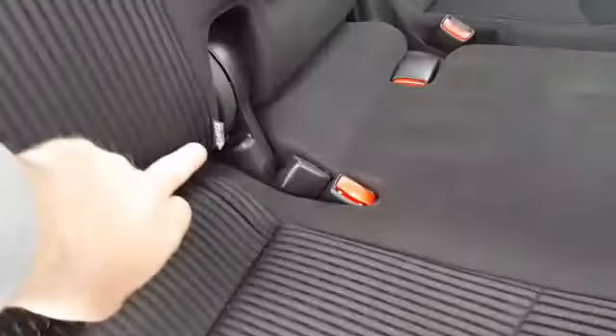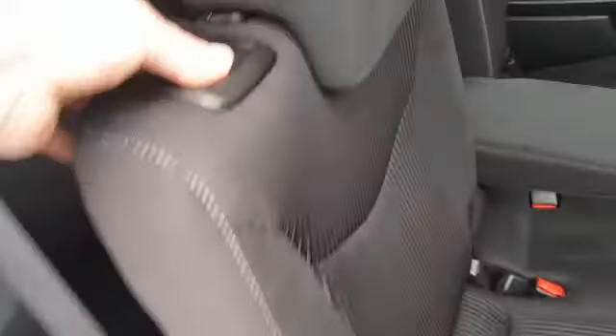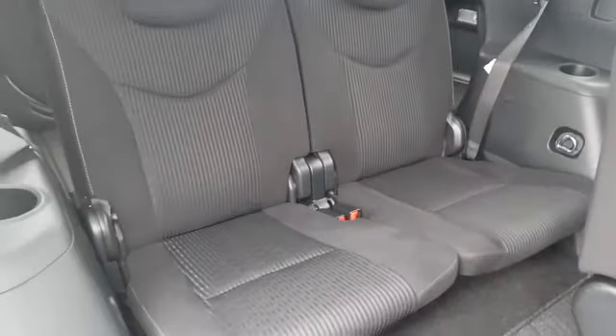In the back it's got a nice flat floor. It's got ISOFIX for your baby car seats. It's also got a three-point seat belt in the middle and it has an armrest. For your sixth and seventh passenger, you just pull this forward and let them in the back.